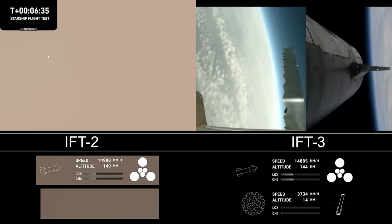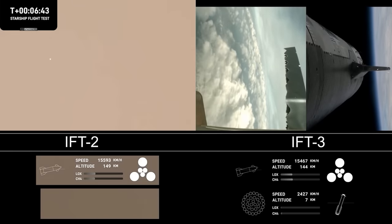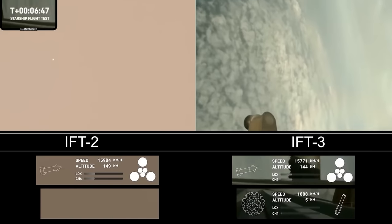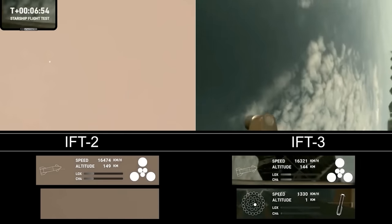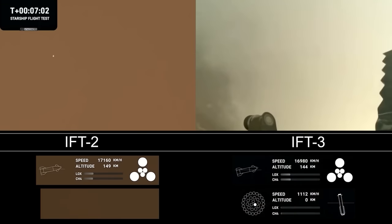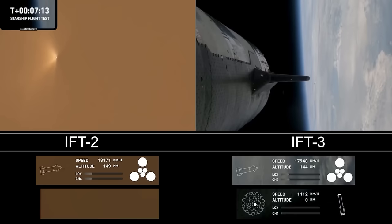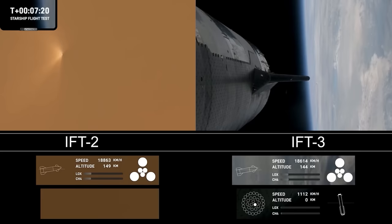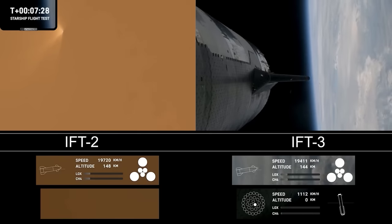For the landing burn, we expect to see the 13 center engines light, rapidly bringing down the booster's velocity, then just the three in the center for splashdown. We got a few engines lighting. After acquisition of signal, we'll see if we can get some other video of that. This is a test objective — we're still learning. To demonstrate controlled re-entry up to that point is pretty good. Ship continues to look nominal with its ascent burn, this burn lasting about six minutes total.